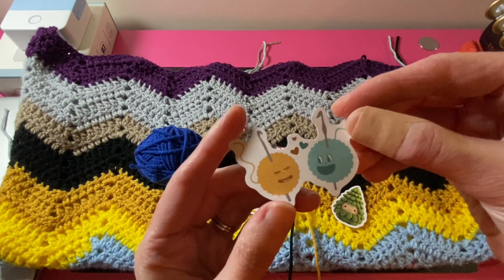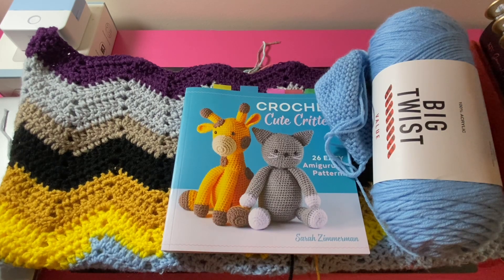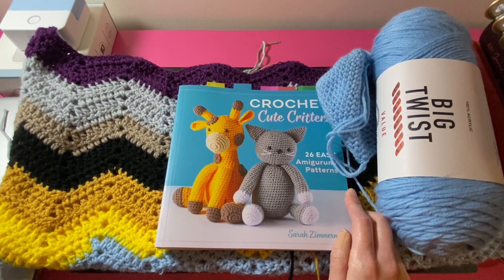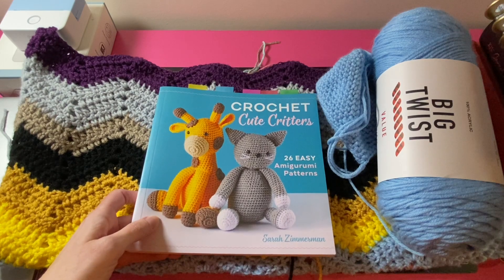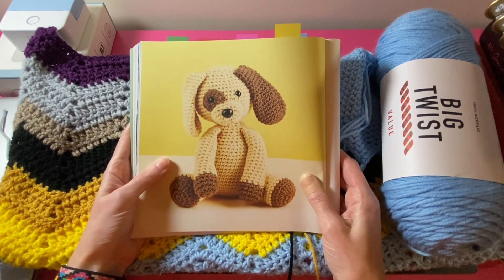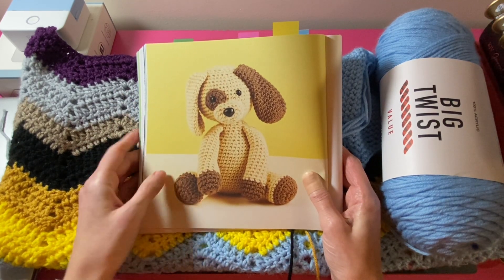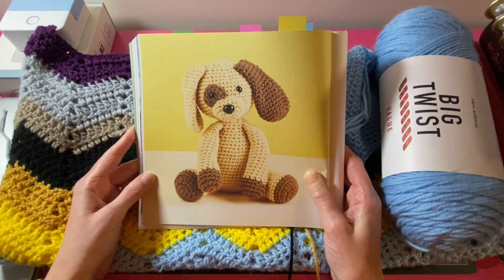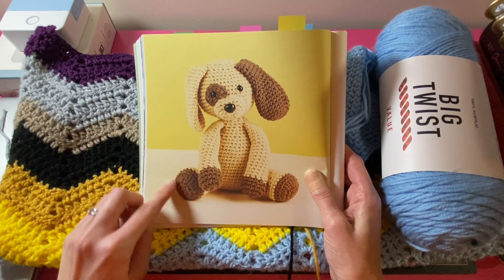Last night for Day 10, I finished crocheting all of the parts for Dash the Dog from this book. Here is Dash the Dog — I'm making him in Christmas colors. I finished all his parts last night and just have to sew them all together, so I'll be finishing him up in the next couple of days and will show you him all finished.